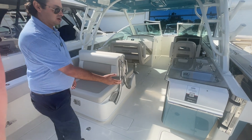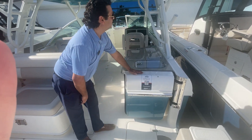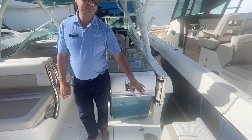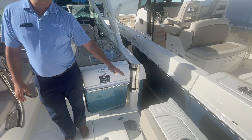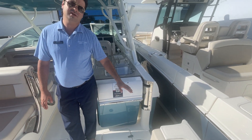First thing you'll notice here, we've got the beautiful blue hull paint with matching underside gel coat on the hard top. There's a dive door on the starboard side, which makes it really easy to get in and out of the boat, whether you're diving, fishing, or coming in and out of the dock.